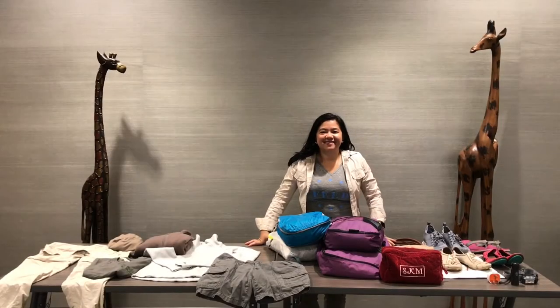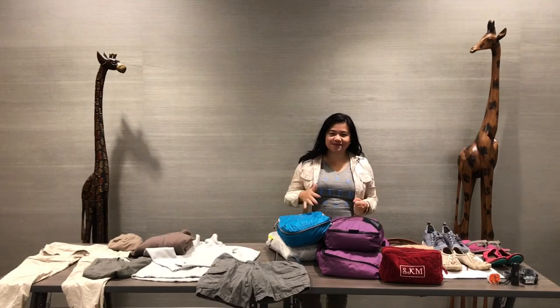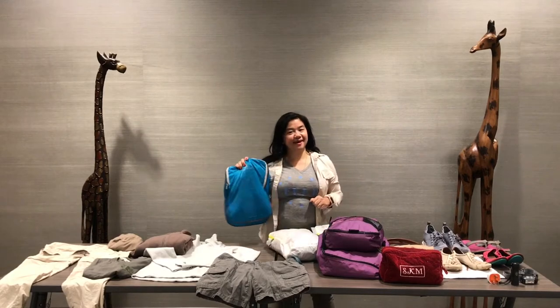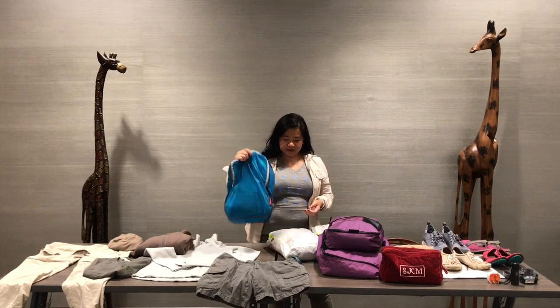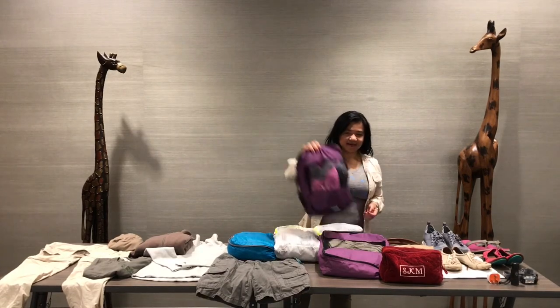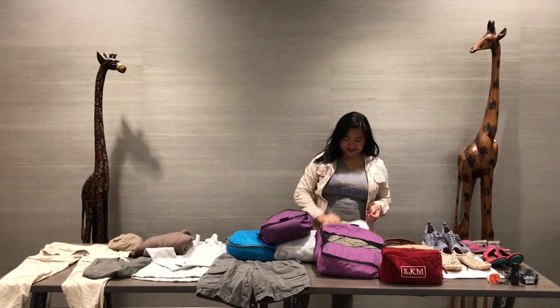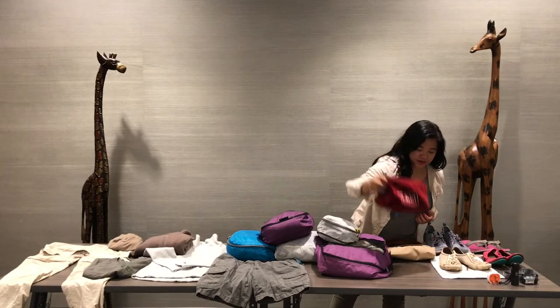I've got my luggage all unpacked and I'm going to go through what's inside and show you how I packed. I like to pack in cubes because it keeps everything organized. Right here I've got my shirts, pants, exercise clothes, some fleece jackets, undergarments, and toiletries in their own bag.